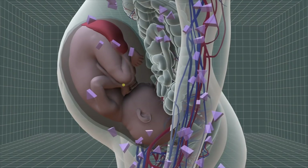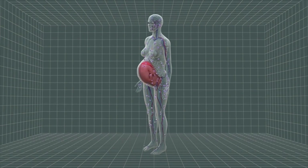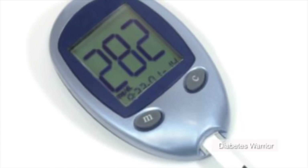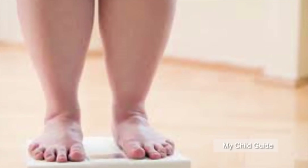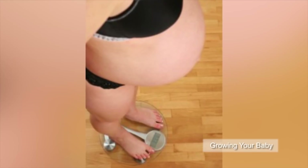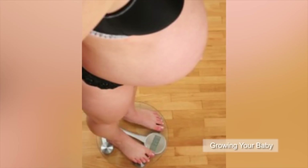The fetus receives high concentrations of glucose, leading to excessive growth and higher risks of premature birth, among other complications. Women with higher blood sugar and excessive weight are at greater risk of developing gestational diabetes. According to the American Diabetes Association, this condition affects 18% of pregnancies.